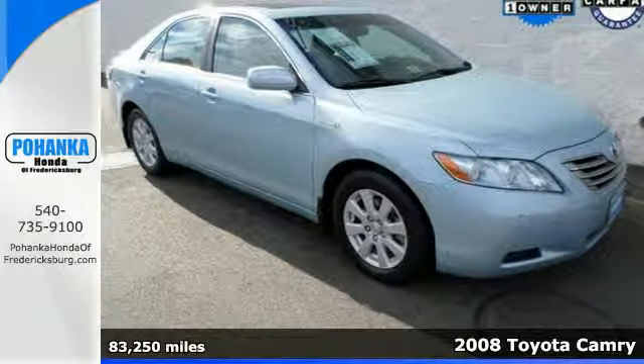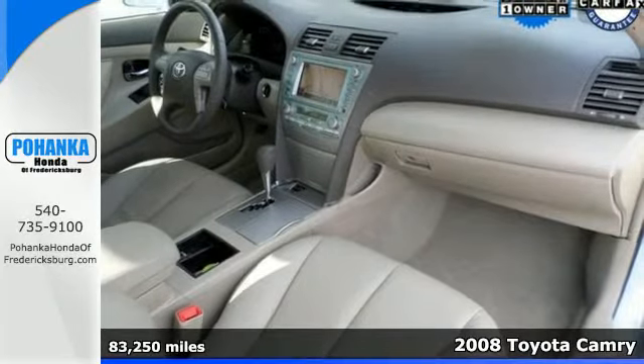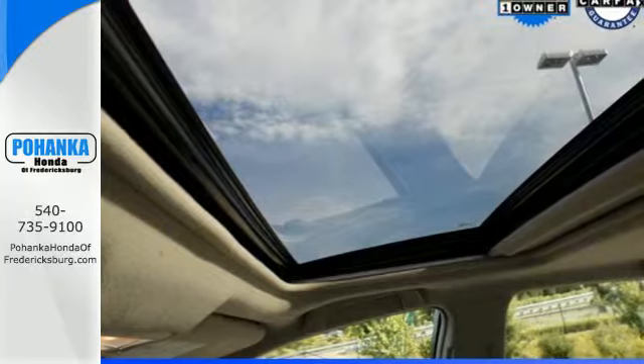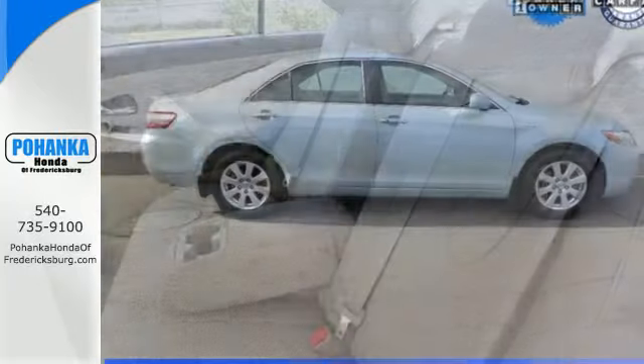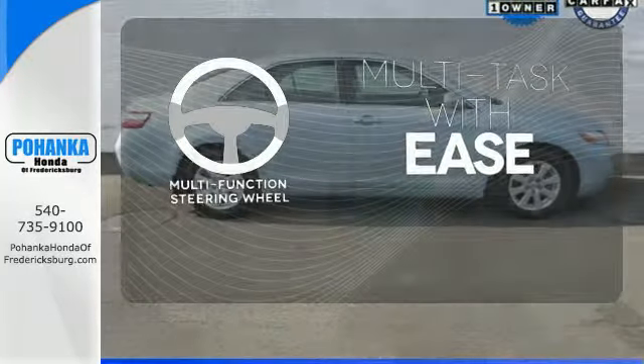It's a 2008 Toyota Camry Hybrid. Designed for comfort and convenience, this stunning Camry Hybrid has standard multi-zone climate control, stability control, braking assist, hands-free multi-function remote, and a premium audio system with MP3 input and steering wheel controls. A multi-function steering wheel makes multi-tasking a touch easier.